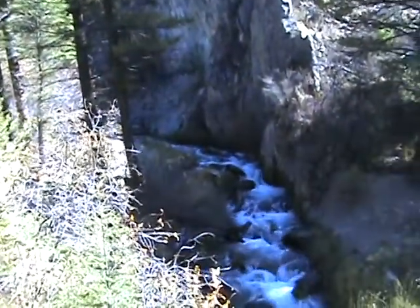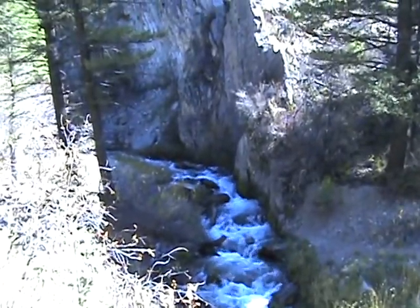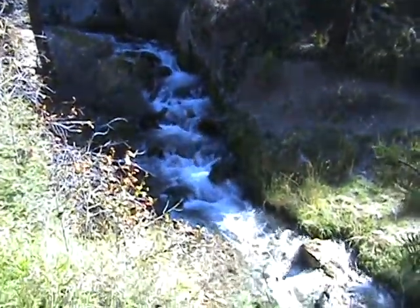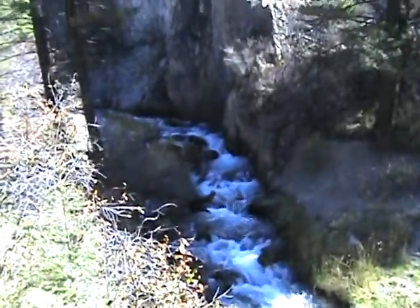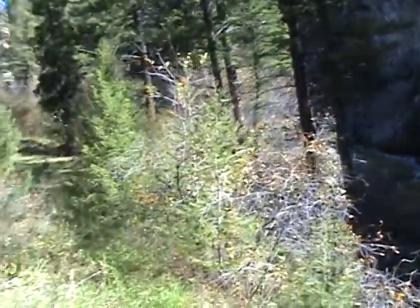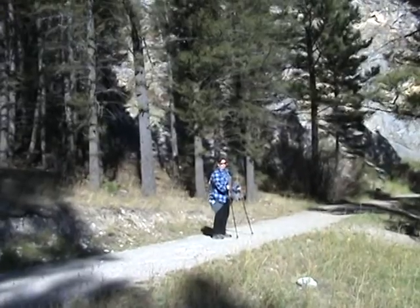Here we are on the way through Trout Creek Canyon. As you can see, it's really beautiful here. There's Trout Creek. And over here — there's Kathy over there. Hope people can see her.